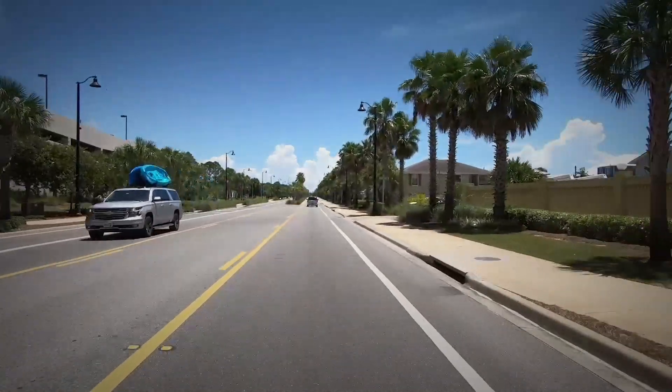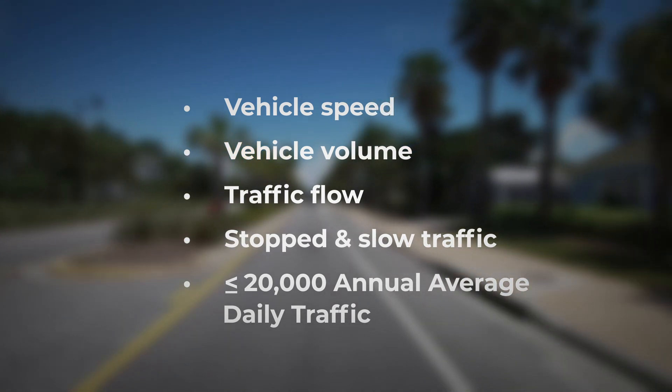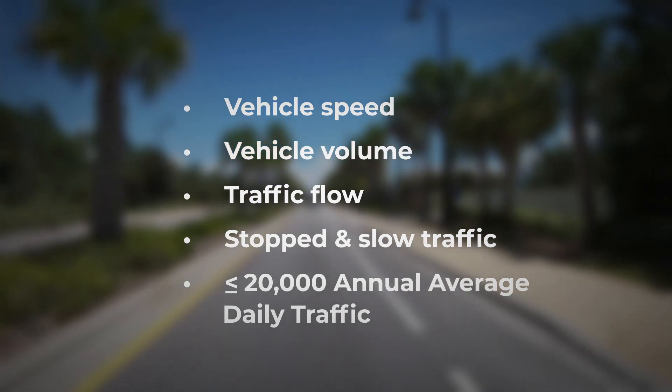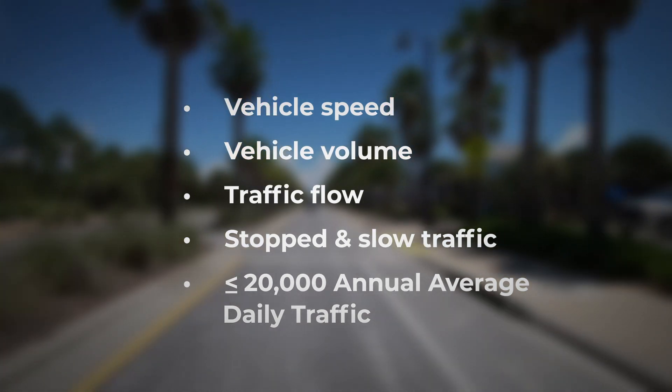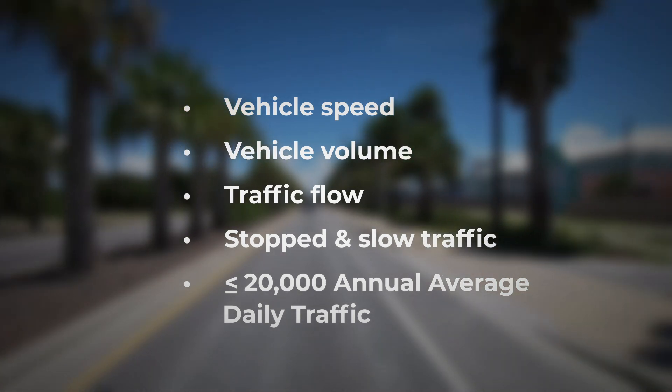Communities interested in road diets will need to consider a range of factors, including vehicle speed, vehicle volume, peak hour, and peak direction traffic flow, and the frequency of stopping and slow-moving vehicles. A suitable roadway has average daily traffic equal to or less than 20,000.